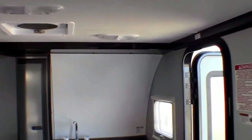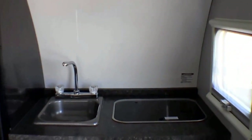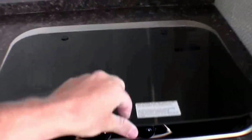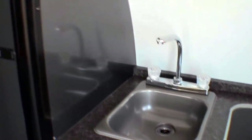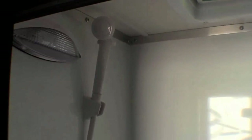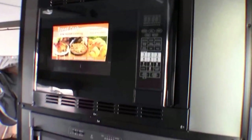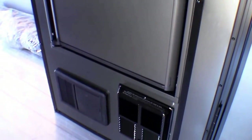Now let's get up to the kitchen. I'll open this stove top for you. Sink, lots of storage, and a charging center right here. We've got a wet bath — toilet and shower combo. Right above me is a fantastic fan, microwave, refrigerator, and furnace.